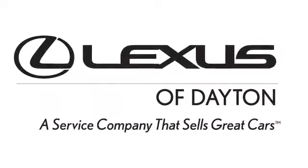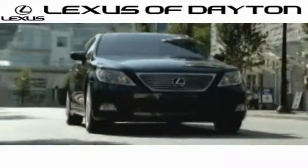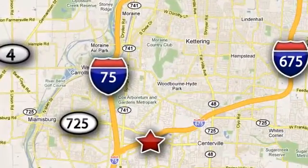We invite you to be part of the Lexus of Dayton family today. Call or stop in for a test drive. We're conveniently located at 1777 Lions Road in Dayton, Ohio.